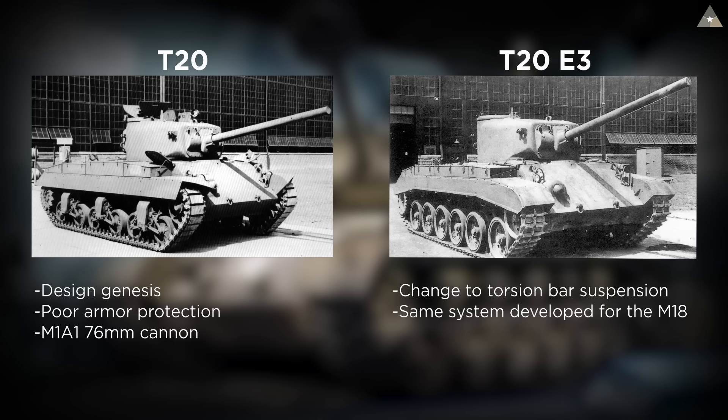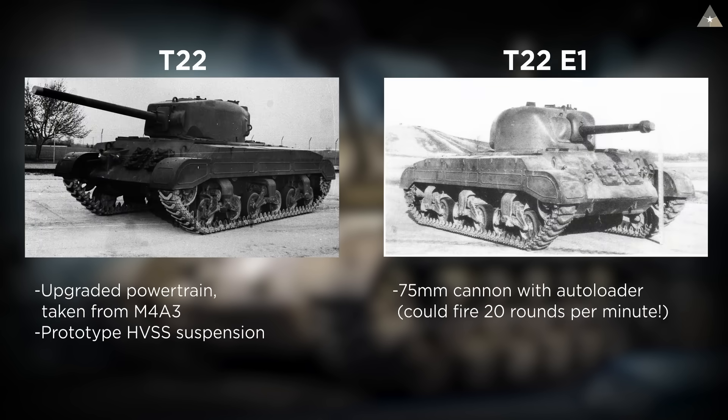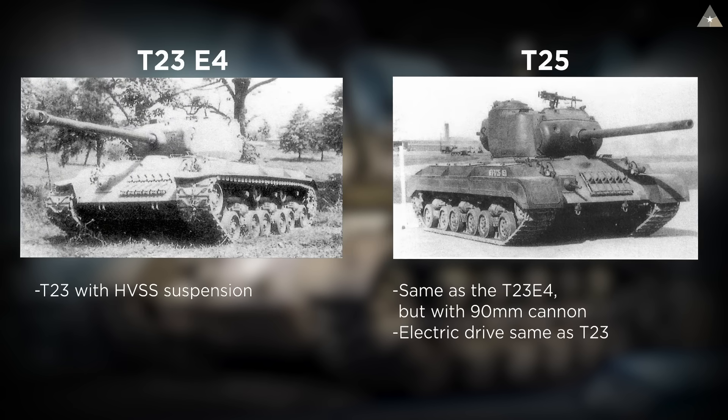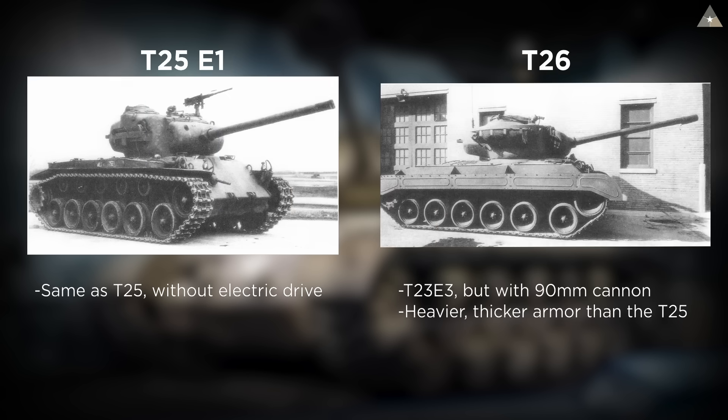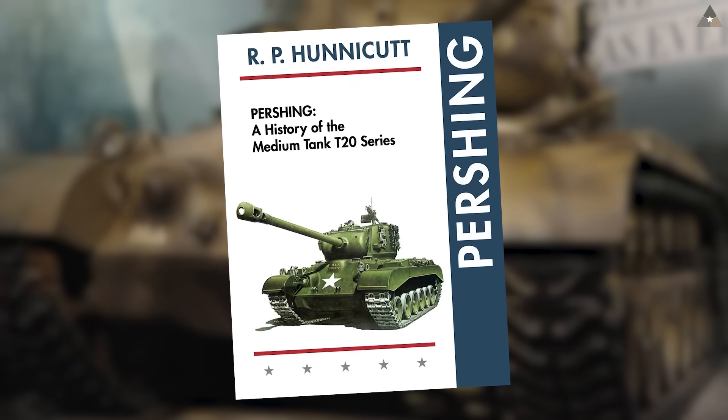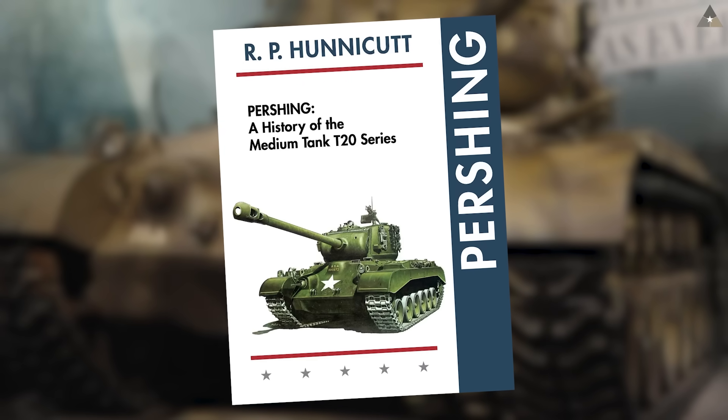Detailing the guns, suspension systems, powertrains, armor protection, and all the other details regarding the 13-odd T-20 variants would probably take too long. What I'll try to do is generalize the development history so that you understand how we ended up at this, but by no means take this as a comprehensive summary. If you want that, I suggest reading R.P. Honeycutt's excellent tome on the whole thing, simply called Pershing.